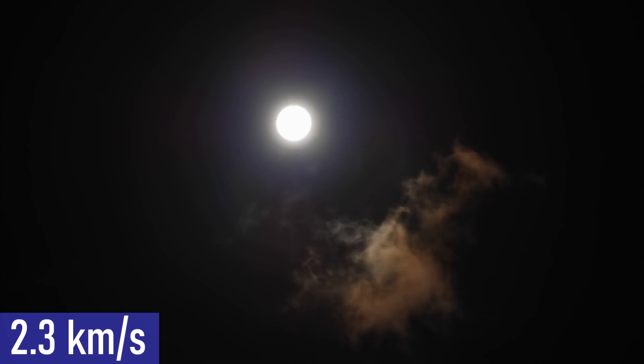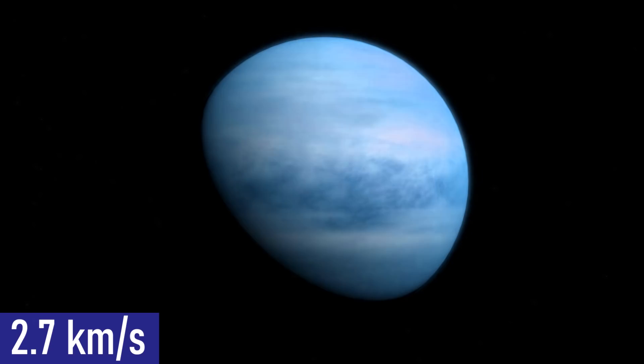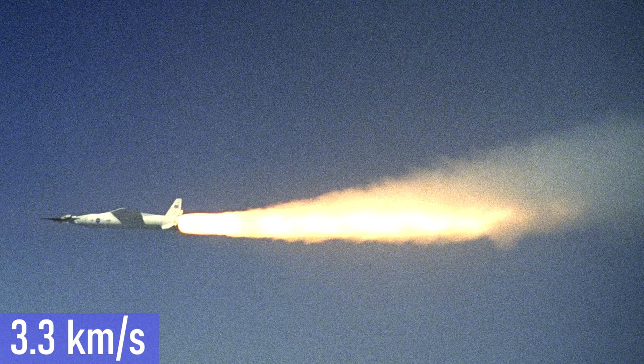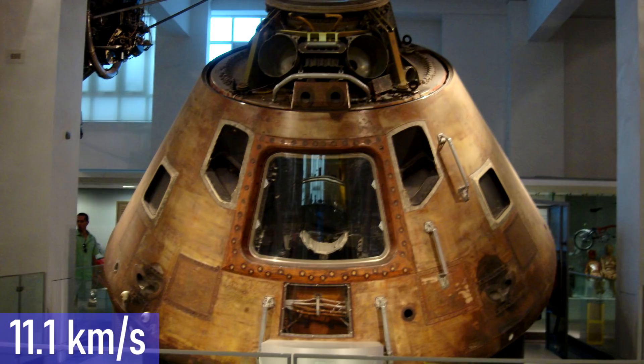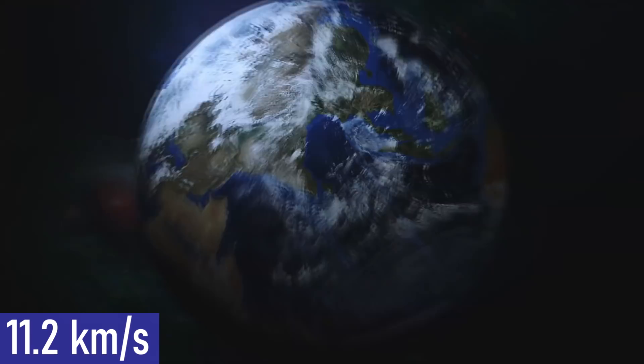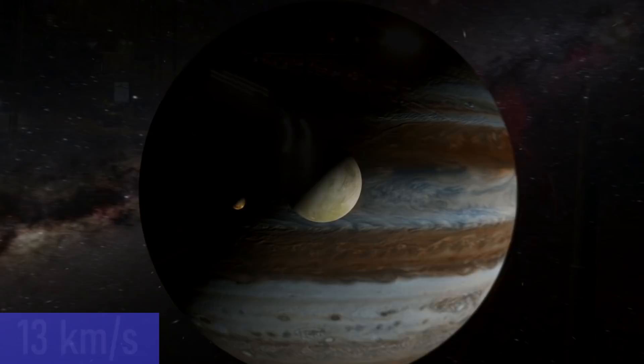2 kilometers per second is also the approximate railgun projectile top speed. The escape velocity is the velocity needed to launch an object into space. From the moon the escape velocity is 2.3 kilometers per second. The exoplanet HD 189733b has been known for its extremities, but its wind speeds easily reach 2.7 kilometers per second. The top speed of the unmanned X-43 rocket plane is 3.3 kilometers per second. The speed of the International Space Station in orbit around the Earth is 7.7 kilometers per second. Apollo 10 holds the top speed record for a human-crewed vessel at 11.1 kilometers per second, just below Earth's escape velocity of 11.2 kilometers per second.